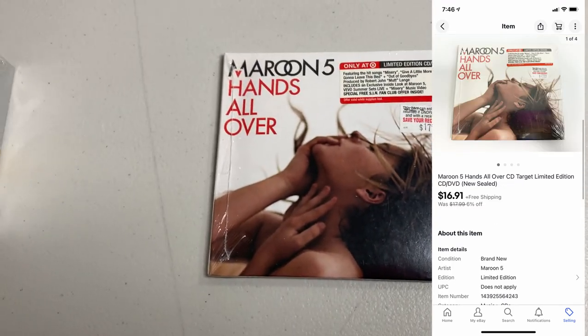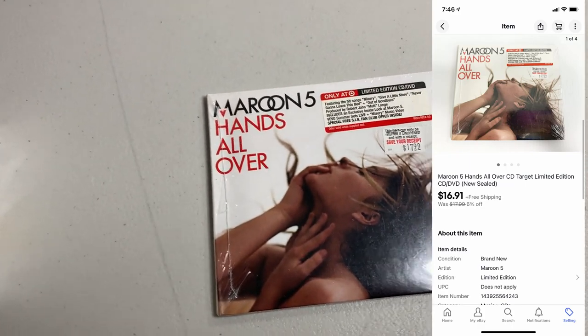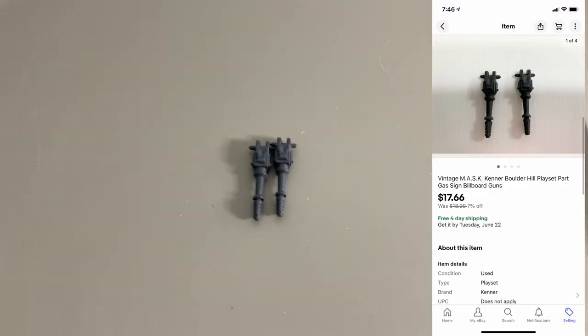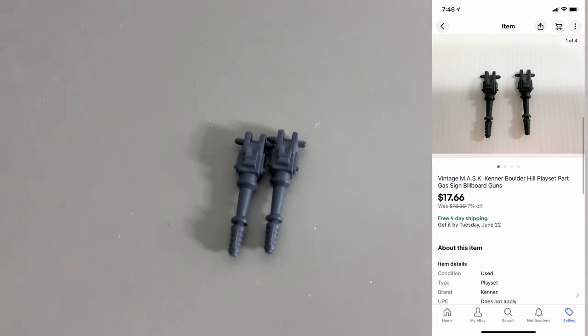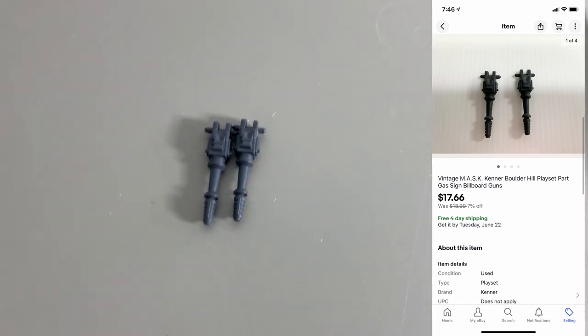Sold a CD — Maroon 5, Hands All Over, also sealed, sold for $16.91. Next up, I sold these two guns — these are parts for the Mask Boulder Hill playset. These two little pieces right here sold for $17.66. Can I get a dustpan, please?